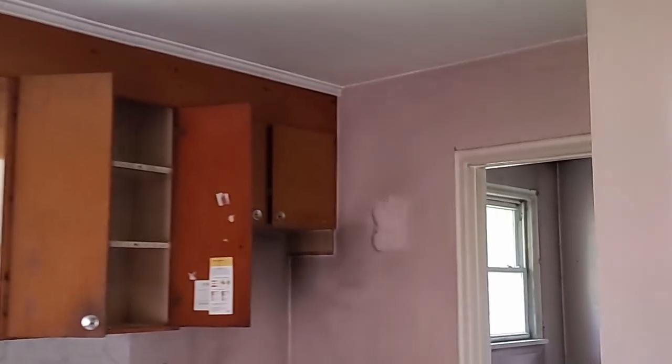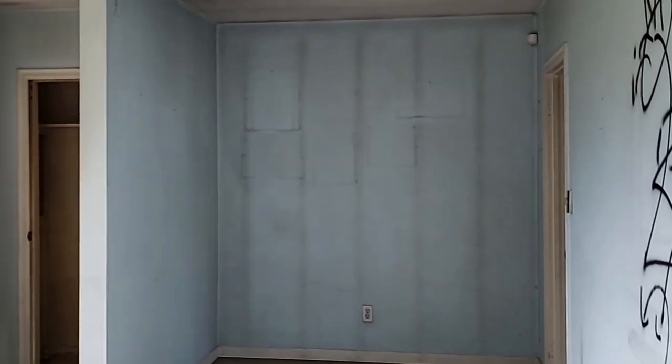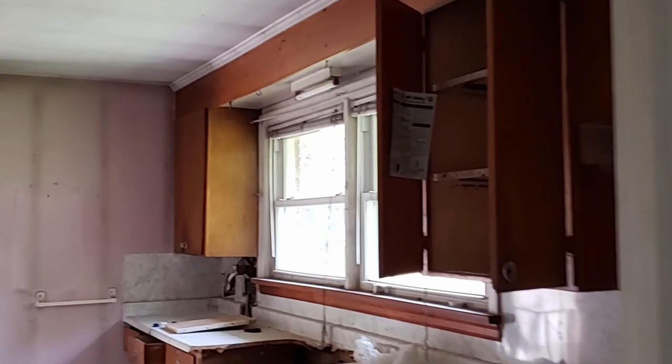Doesn't look like much being upstairs — it's pretty much it, I guess. It's pretty plain, not much going on. So yeah, okay, that's it for this place.